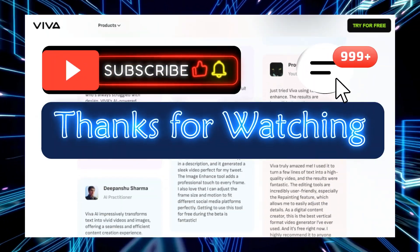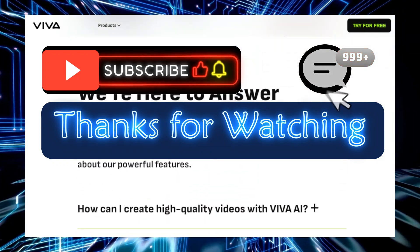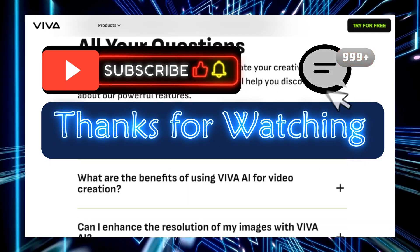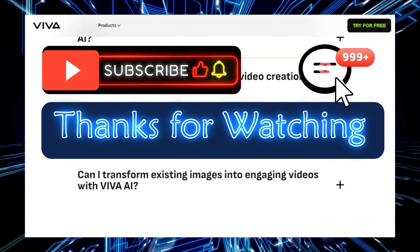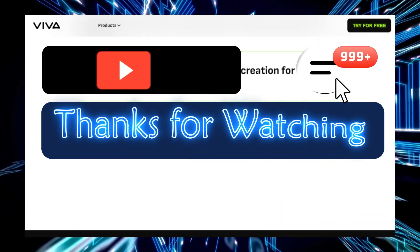Thanks for tuning in to explore these incredible free AI tools. Whether you're looking to spark creativity or boost productivity, these platforms have something for everyone. Don't forget to try them out and share your experiences in the comments below. Stay creative, and see you in the next video.